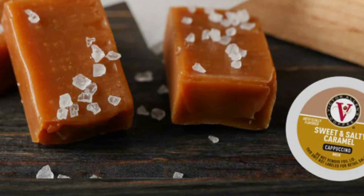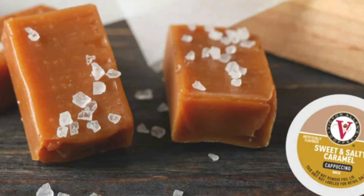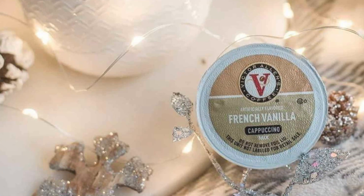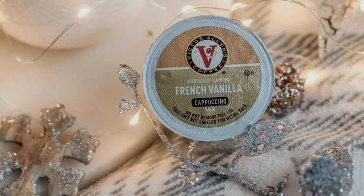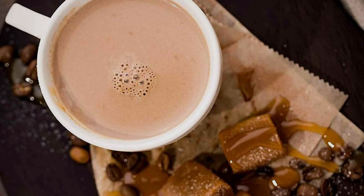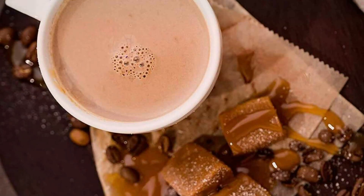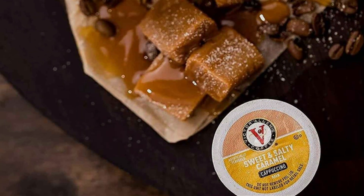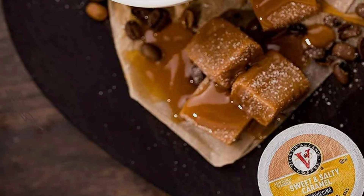The pre-measured cups ensure consistent brewing, taking the guesswork out of making a great cappuccino at home or in the office. Victor Allen is known for its high-quality coffee products, and these cappuccino cups are no exception. The pods are individually sealed to maintain freshness and aroma, ensuring a premium coffee experience every time you brew. With 42 cups in the pack, you have plenty of cappuccino to enjoy yourself or share with family and friends. The Victor Allen Indulgent White Chocolate Caramel Cappuccino Single-Serve Cups offer excellent value at a competitive price, making them an ideal choice for coffee lovers who appreciate a touch of sweetness in their cappuccino.